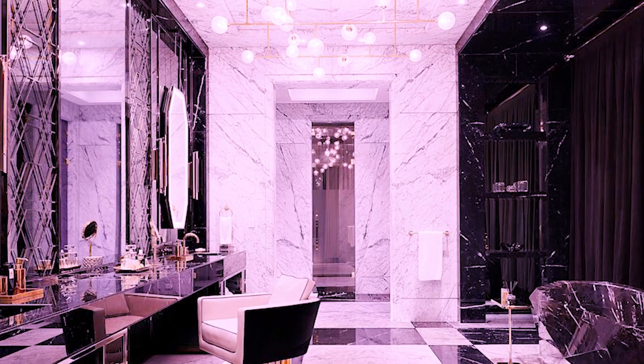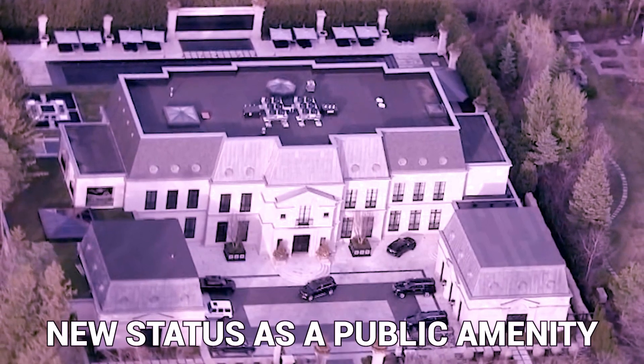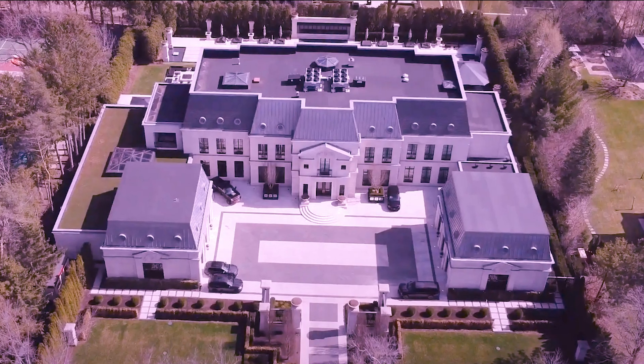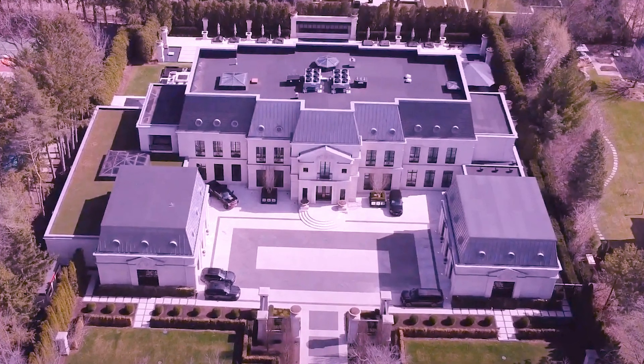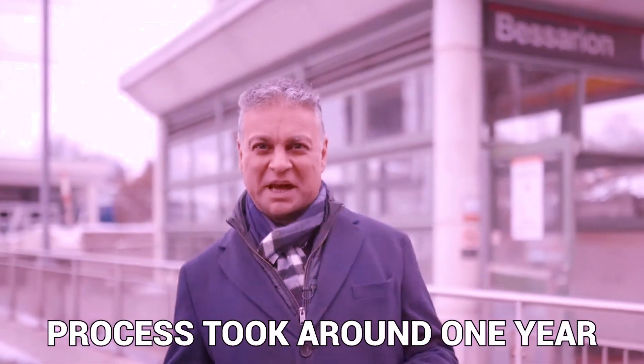There is no private elevator or butler service here, but the home's position is no compromise on privacy. Donji assures us that the space would be private and isolated. Since it is located on the uppermost floor, it is challenging for people to look up at it, and it is encircled by vegetation. Donji kept the selling price and the transaction date private, but stated that the process took around one year.